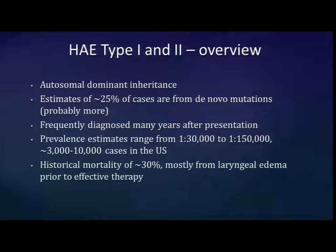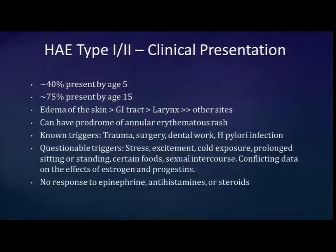In terms of presentation, about half present by age 5 and three-quarters by age 15, though some present in early adulthood. It almost entirely affects skin and GI tract — those are the most common. Laryngeal involvement is seen fairly frequently but less so, and other sites are quite uncommon. There can be a prodrome of an erythematous rash. Validated triggers include notably trauma, dental work, and surgery.